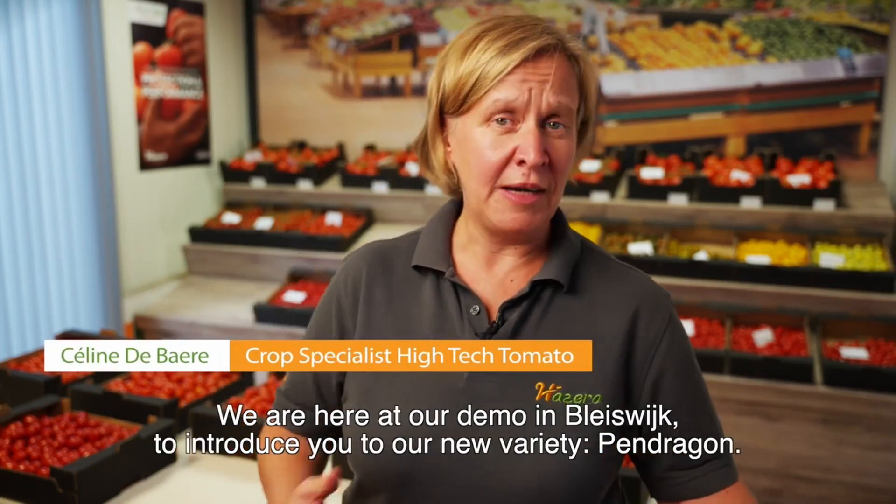Hi, I'm Celine Du Bare, crop specialist tomato at Azera. We are here at our demo in Blijswijk to introduce you our new variety, Pendragon.